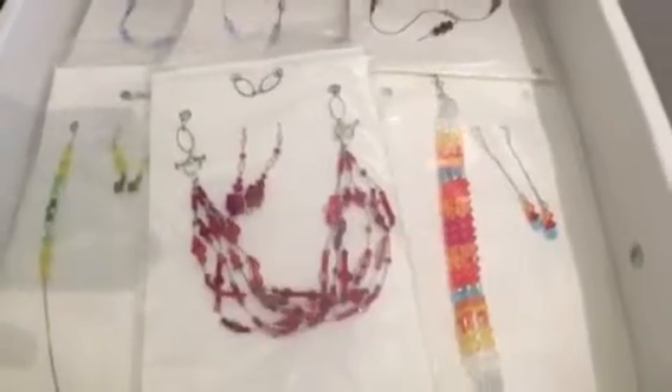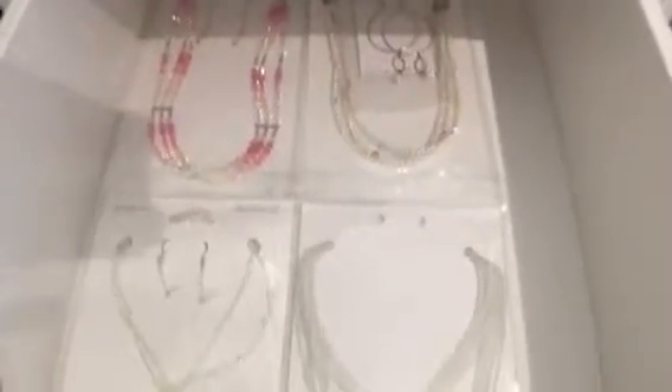More necklaces in here, and down here more necklaces and bracelets, earring sets. More necklaces and bracelets here — and this is some of my wedding bijou.